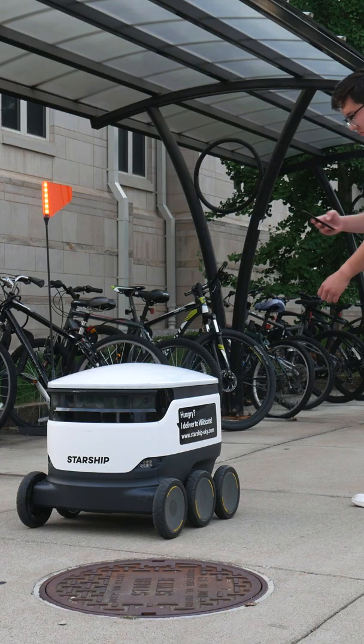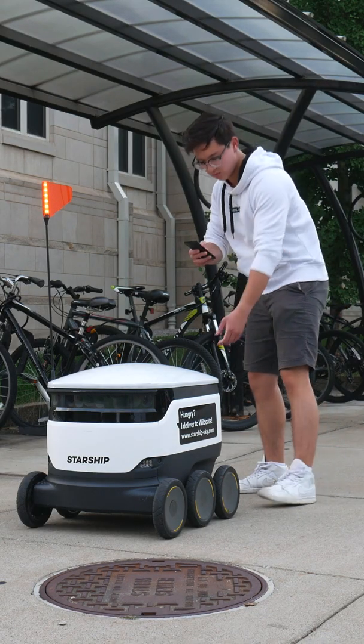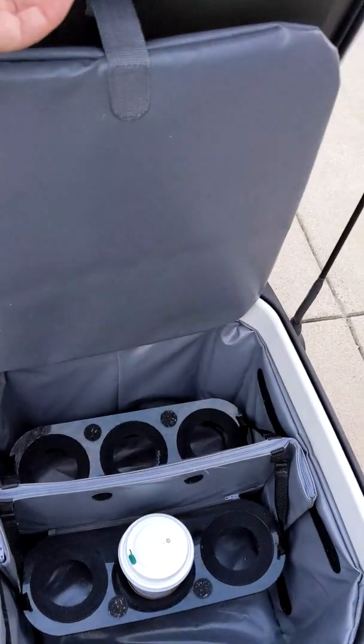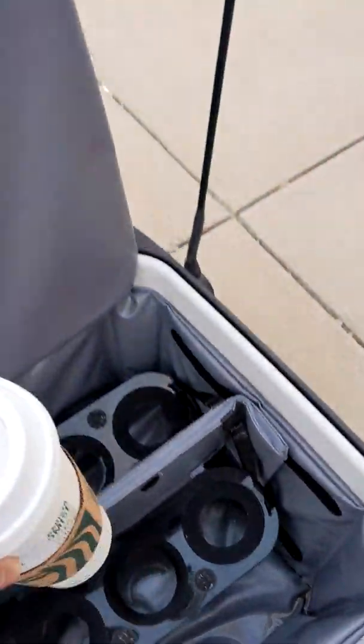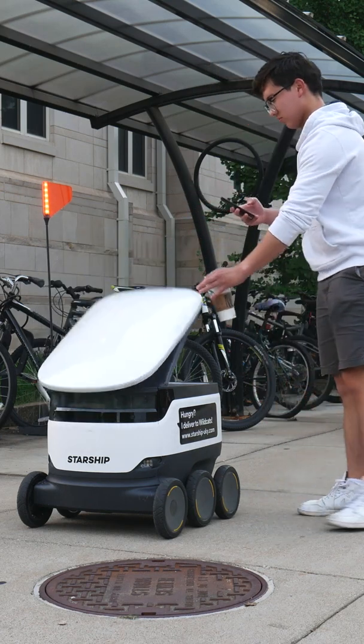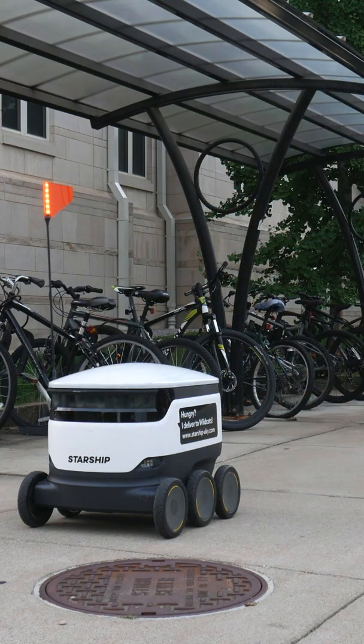These Starship robots appeared on my college campus a little while ago. They deliver food, and you may have seen videos messing around with them and documenting their shenanigans — or possibly not at all. Regardless, here's my experience using them the proper way to get some food robot delivered.